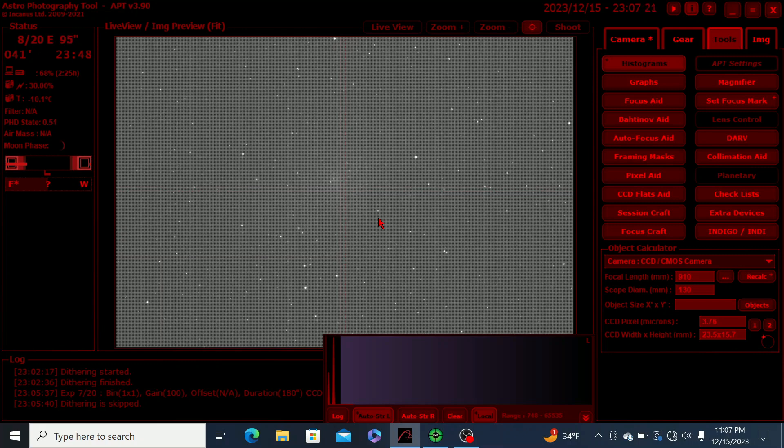Apart from that, everything seems to be going according to plan. As per usual, I'll be taking as many three-minute exposures as I can, and I'll continue to monitor the imaging session and see how the night progresses.